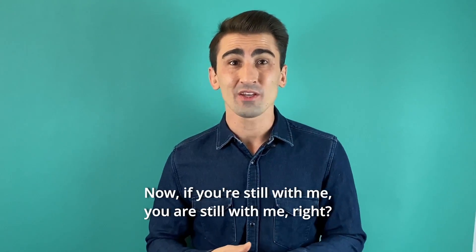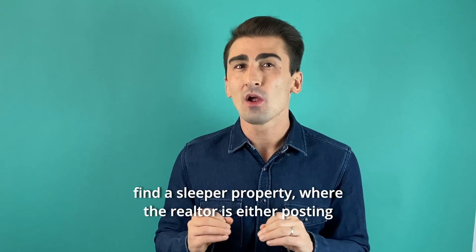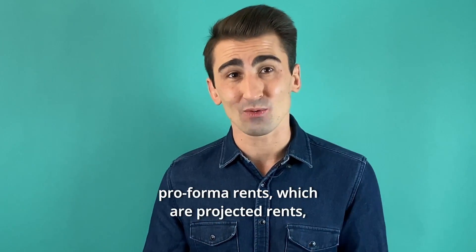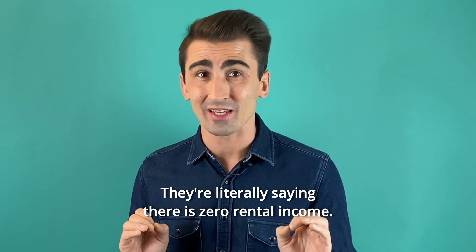Now, here's a bonus tip. If you're looking for an income property and you want to find a sleeper property where the realtor is either posting pro forma rents — which are projected rents and not the real rents — or worse, not posting rents at all, literally saying there is zero rental income.